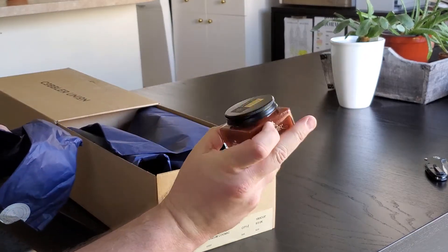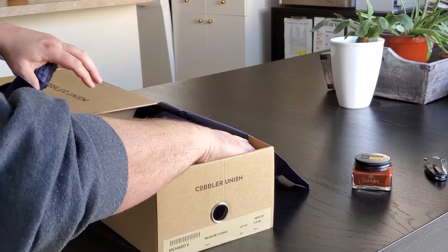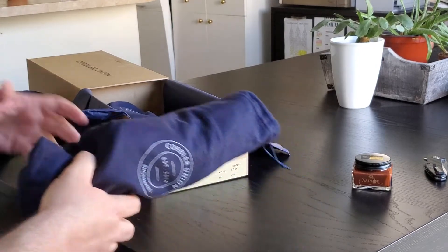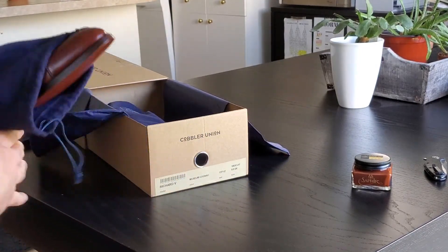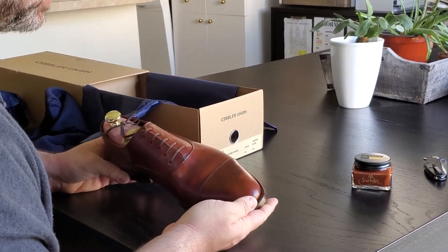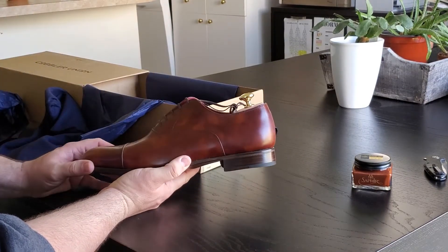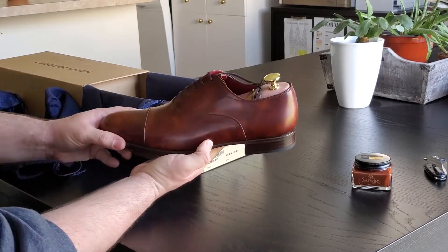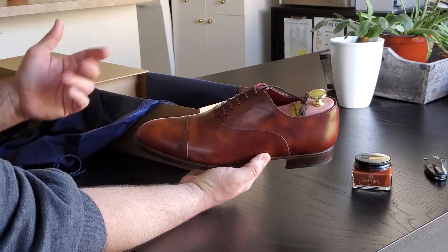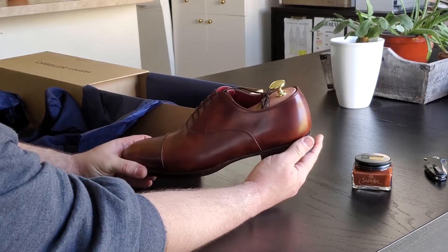There's the Saphir cream, and yes, there are definitely shoe trees in the shoes, which is awesome. Beautiful little shoe case here — that's nice. That's just the right amount of furnishing or patina I was hoping for. It's kind of like marbling. I didn't want it to be too drastic or too loud. Obviously going with the cap toe, I didn't want something too outrageous.